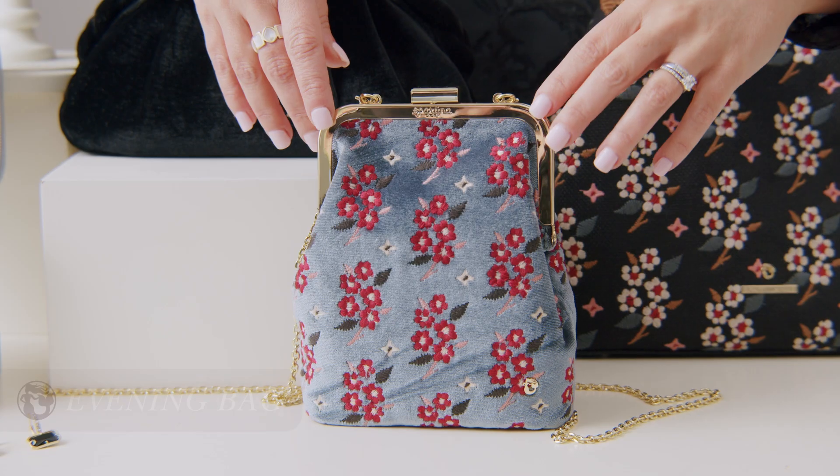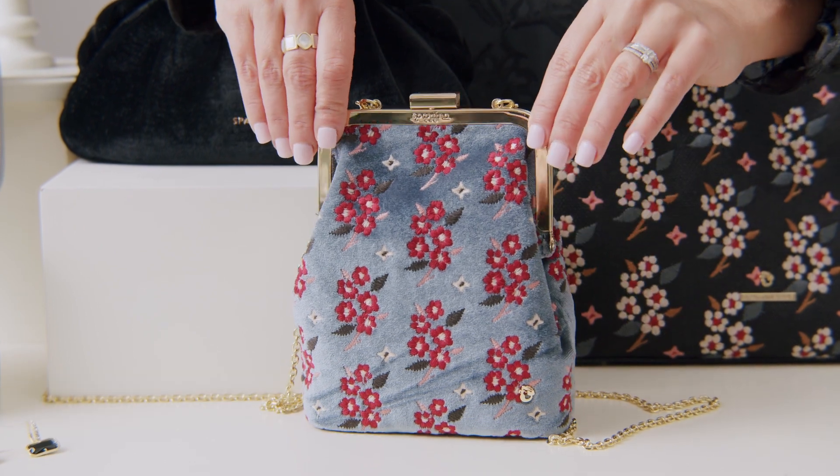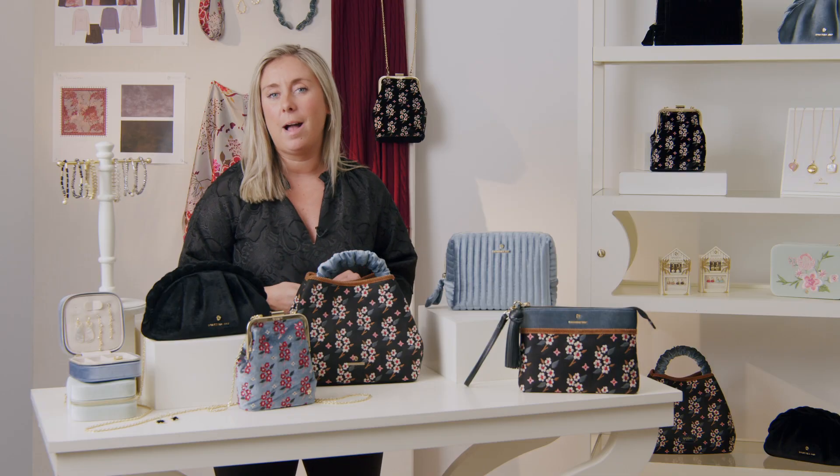Another new shape that we are going to introduce this season is our evening bag. This one right here is our novelty embroidery on velvet. This has a gold removable chain. This also has the same satin interior just like everything on this table, perfect for the upcoming holiday.